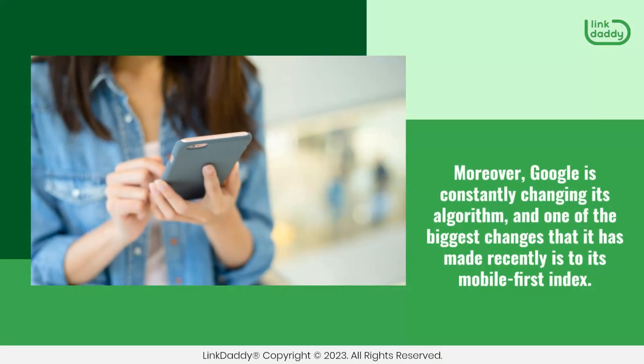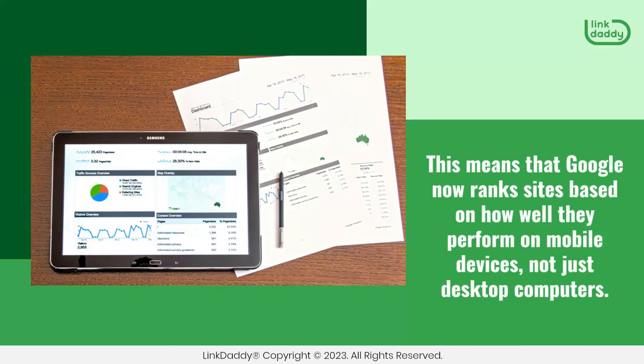Moreover, Google is constantly changing its algorithm, and one of the biggest changes that it has made recently is to its Mobile First Index. This means that Google now ranks sites based on how well they perform on mobile devices, not just desktop computers.